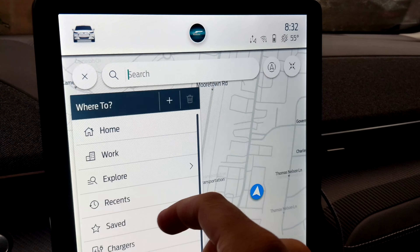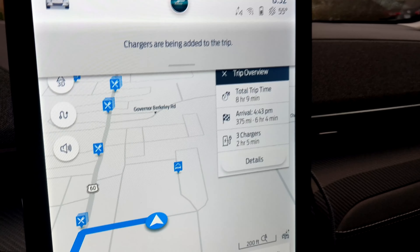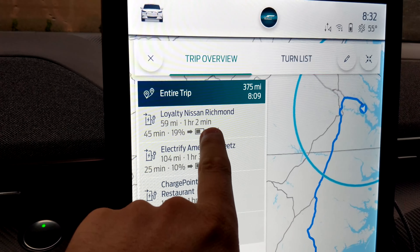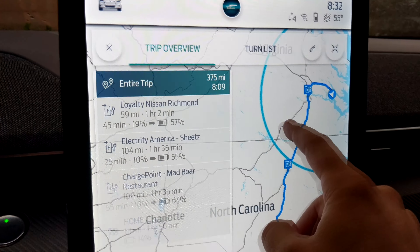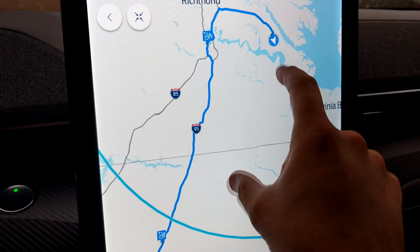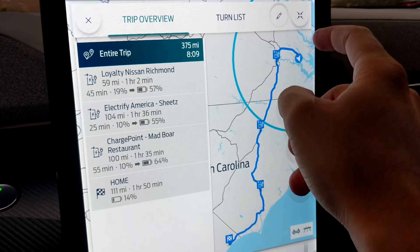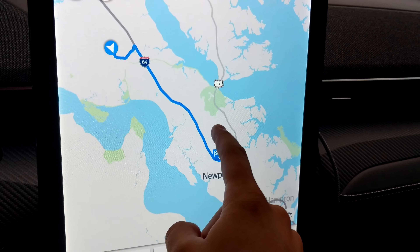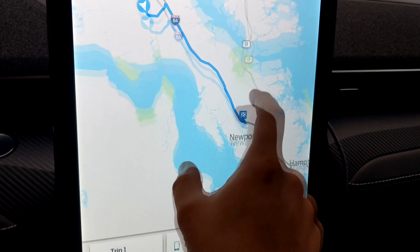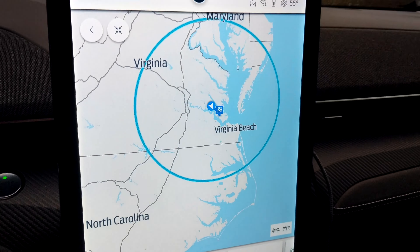We're just getting ready to get out of here and go home. Let's see how it wants to calculate our trip home. It is assuming three chargers. It wants to stop at a Nissan dealership — that's ridiculous. We're actually going to go to Newport News, go out a slightly different way, and then down to 95. I decided to do it the hard way; I could not get it to take the other route. So we're just going to put in Walmart for our first stop, charge up, and then recalculate. Let's get on the road and see how this day goes.